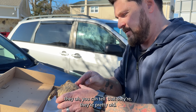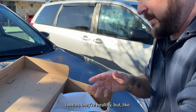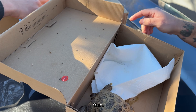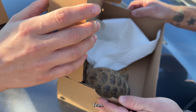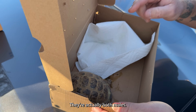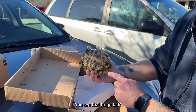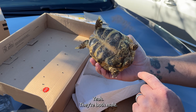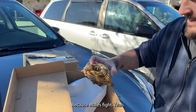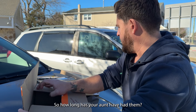You can tell they're pretty old by the condition of the shell. They're healthy though. They're actually both males — you can see that huge tail. That's why he ripped this one's toes off, because males fight. They're resilient though.